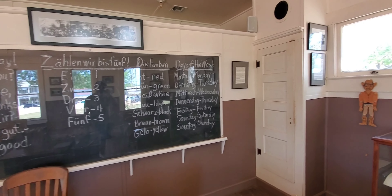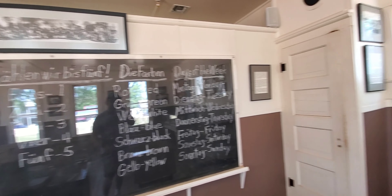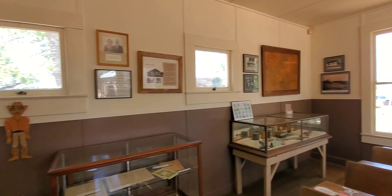This is the schoolhouse, and you can see how they would write things in both English and German. It was built in the 1920s.